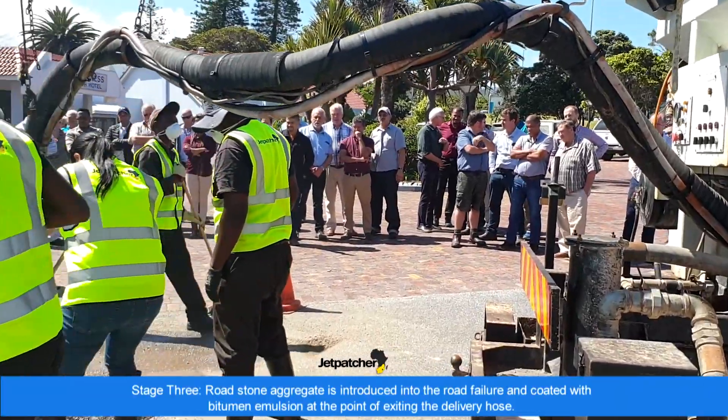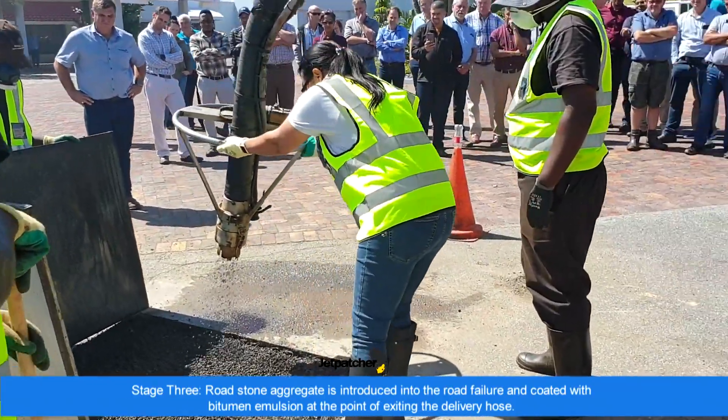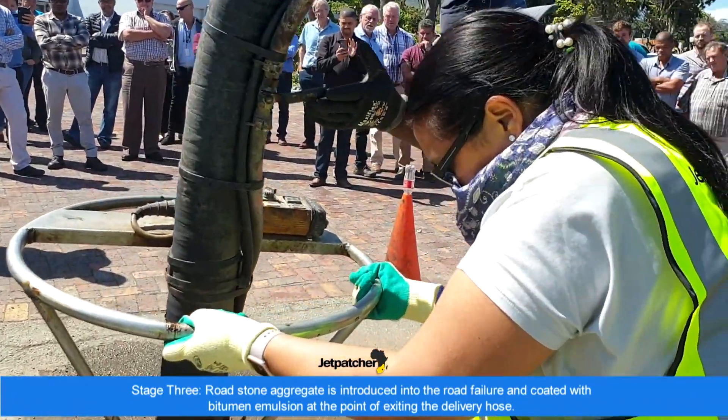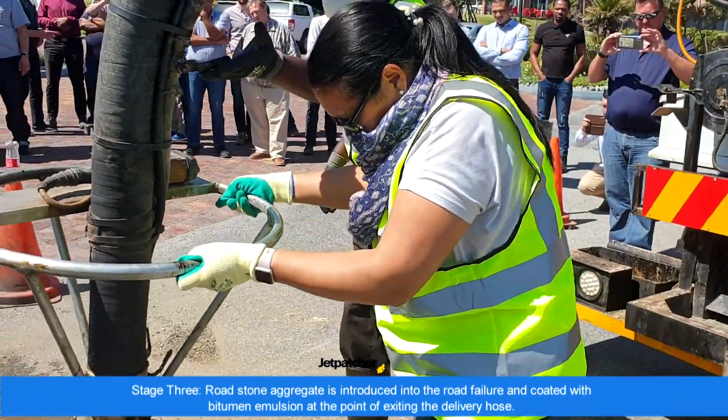Stage three: road stone aggregate is introduced into the road failure and coated with bitumen emulsion at the point of exiting the delivery hose, blown into the road failure at high volume, effectively compacting from the bottom up.